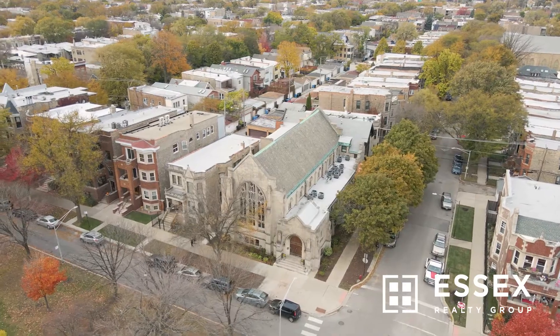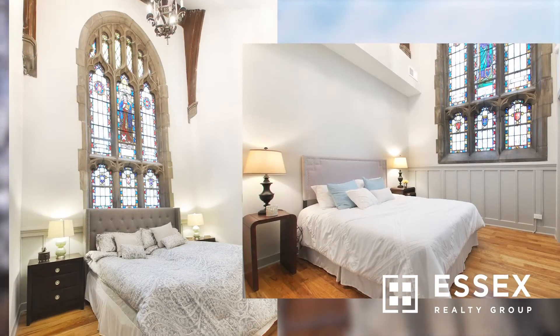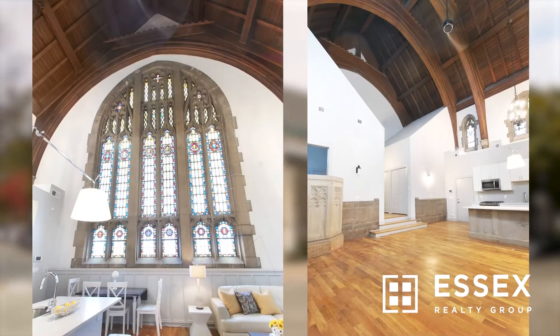We are now at 2900 West Logan Boulevard in front of an old church that one of my clients repurposed and made into nine high-end residential units. It just shows how far we've come here in Logan Square. And I think it demonstrates investors' willingness to preserve what's here in Logan Square, but also bring it up to modern standards.